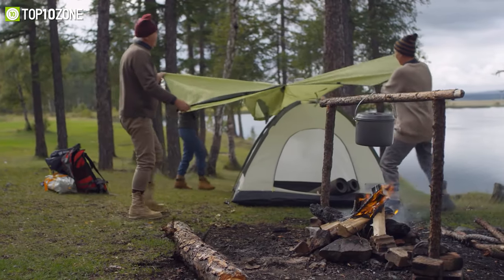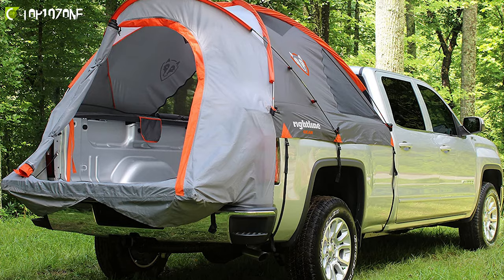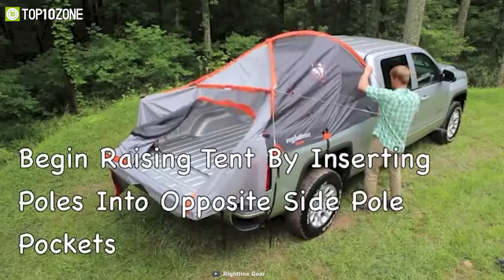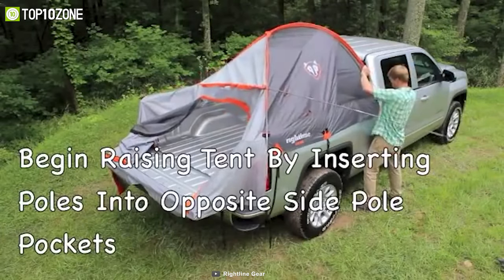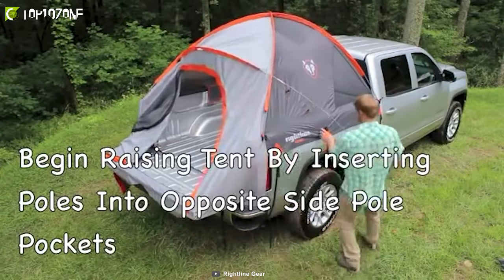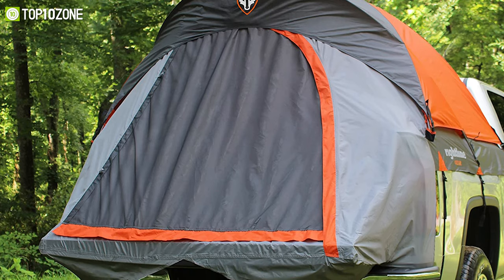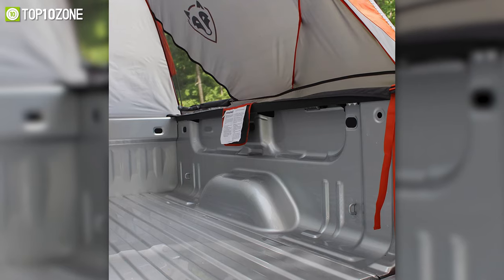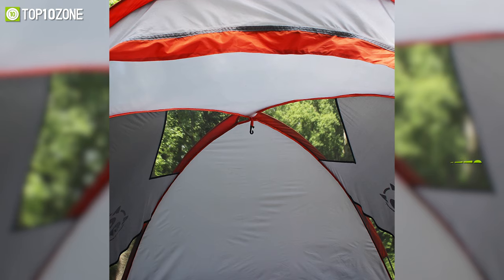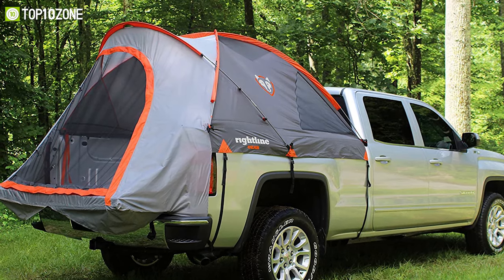Stay off the uncomfortable ground and take shelter the right way with this truck bed tent from Right Line Gear, which can withstand harsh weather conditions without any issues. It incorporates a unique floorless design that significantly reduces setup time and does not require you to get your gear out from the truck bed. It's made from water-resistant fabric with tape-sealed seams to keep you dry at all times, while the heavy-duty nylon buckles and straps won't damage your truck's finish.